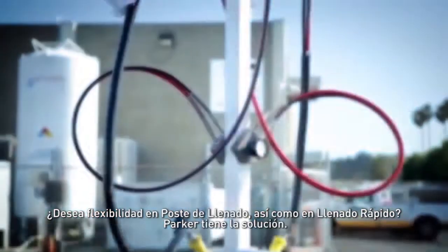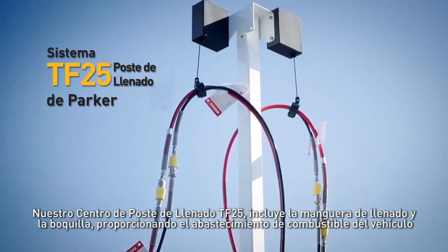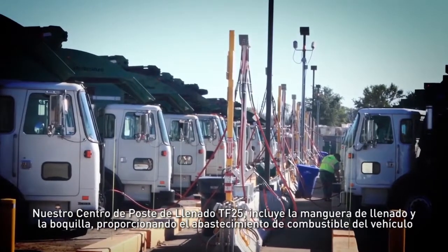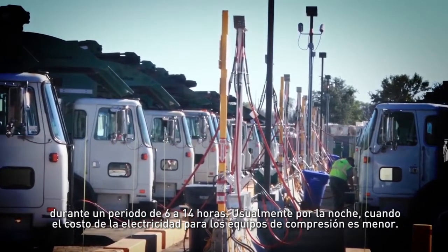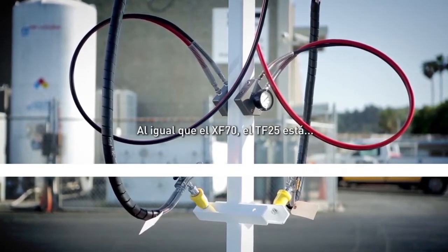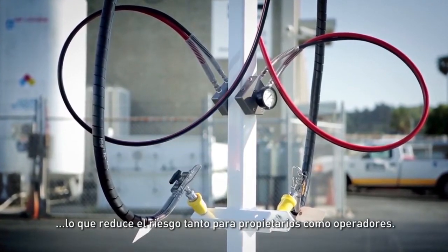Want the flexibility of time fill as well as fast fill? Parker has you covered there, too. Our TF25 time fill poles include the fill hose and nozzle and provide vehicle filling over a 6 to 14 hour period, typically at night when electricity cost for the compression equipment is lower. Like the XF70, the TF25 is proven and fully compliant, lessening risk for site owners and operators alike.